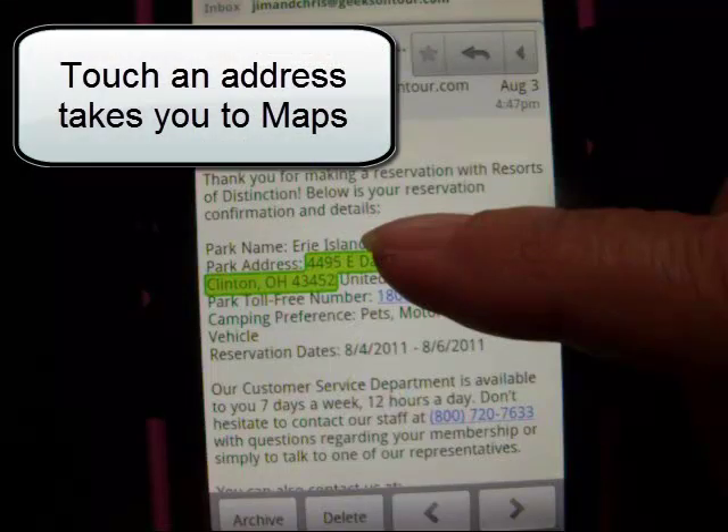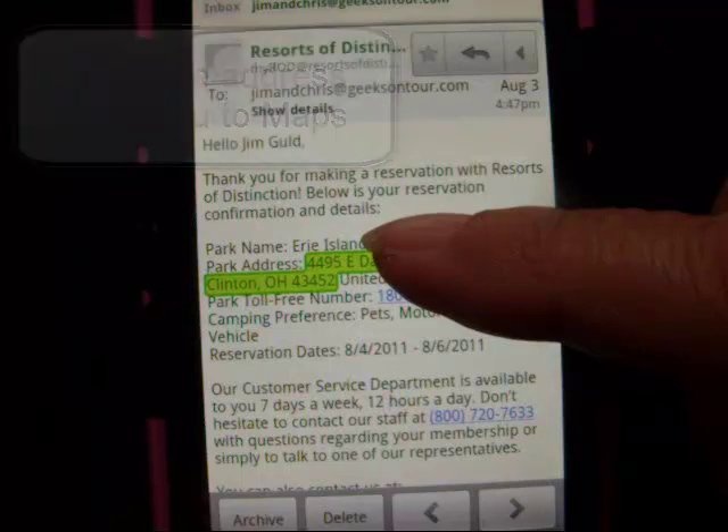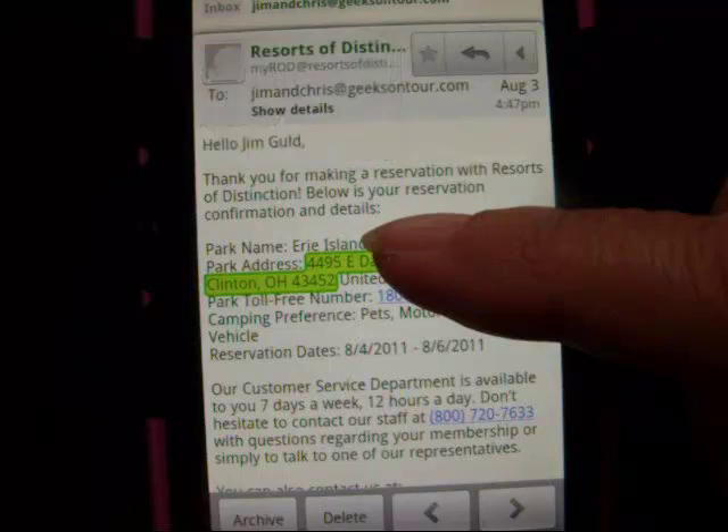Hi, this is Chris Gould with Geeks on Tour, and you know that I love my Droid phone. Today I used it for something that I just have to show you. I got an email that I can look at on my Droid and just touch the address that was in the email and navigate there. Let me show you how.